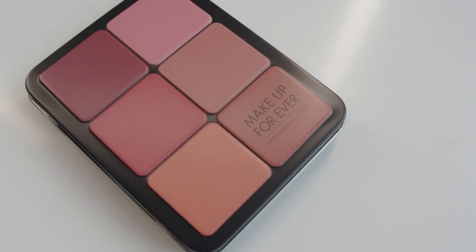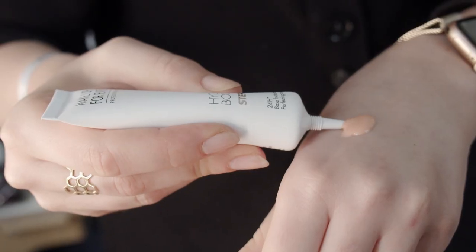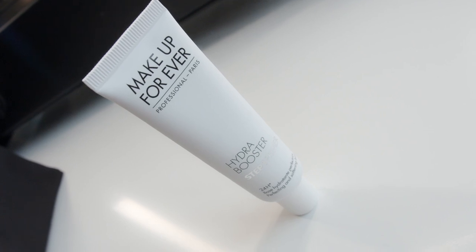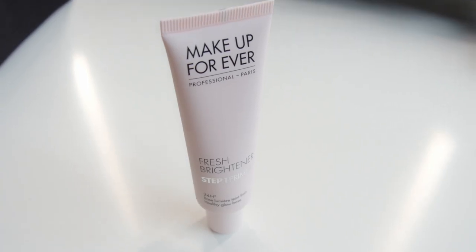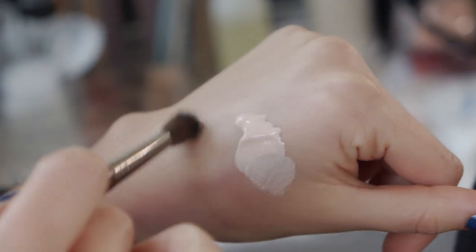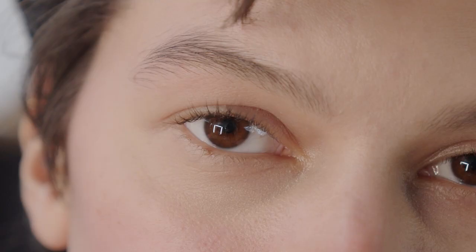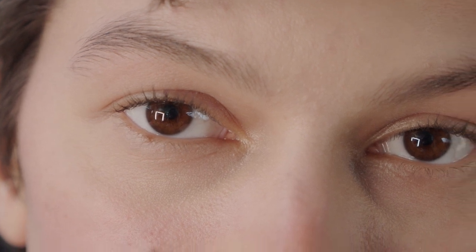We're starting off with the face essential palette. The key product we're using here backstage at Alexandre Vortier is the Make Up Forever Step One Primer Fresh Brightener. It's key to this look — making everybody look very glowy and very fresh. It leaves a real glow but you can't see it with the naked eye. Although there's quite a lot of makeup and grooming, the key is that we shouldn't be able to see it at all, that it looks completely natural. This product is what fills in all the gaps to make it look really real.